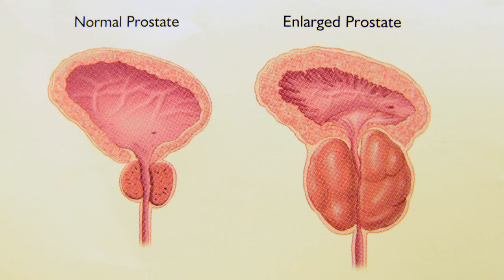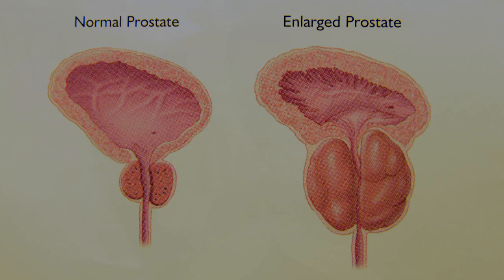BPH is an acronym for benign prostatic hyperplasia, and it's a very common condition that affects virtually all men as they get older. It's an enlargement of the prostate gland that is not associated with cancer, but associated with significant urinary symptoms and bother as men get older.